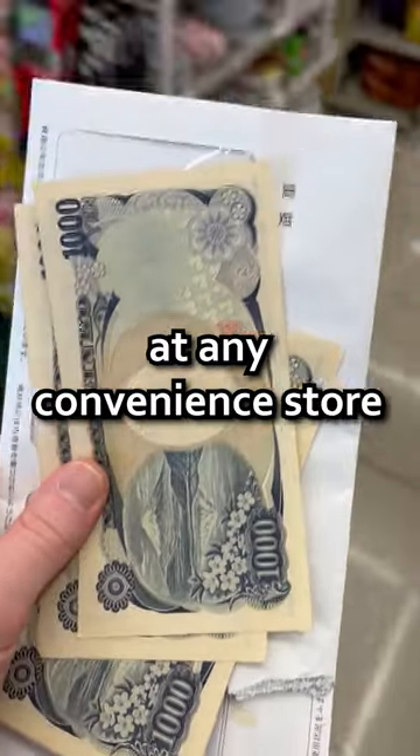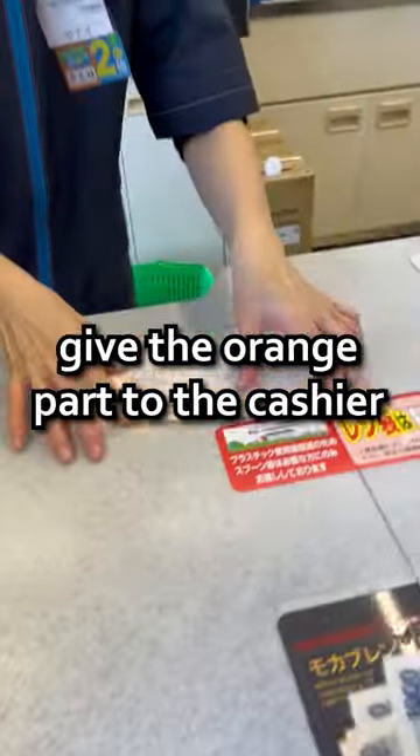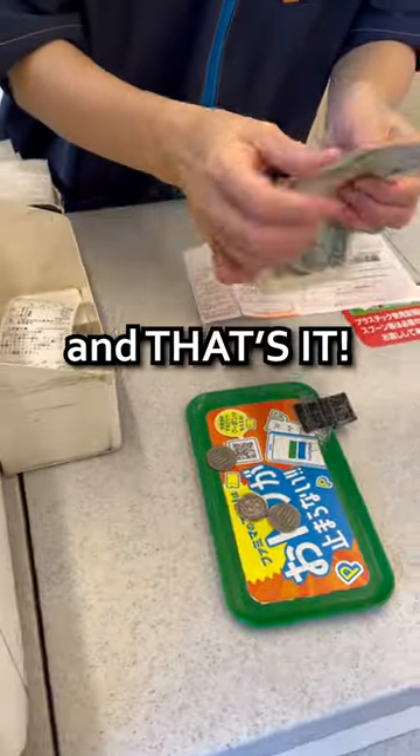Then rip off the orange part. You can pay for the bill at any convenience store in Japan, with cash only. So withdraw the cash, give the orange part to the cashier, confirm the amount, and pay. And that's it.